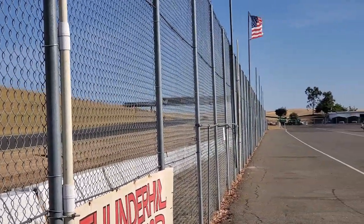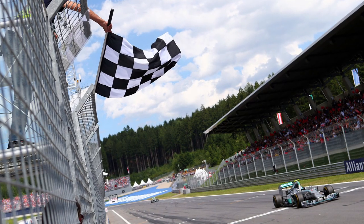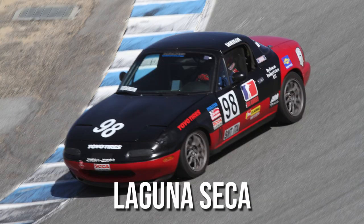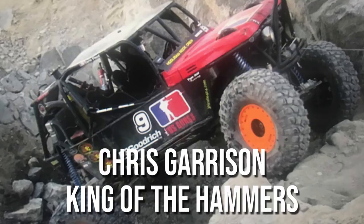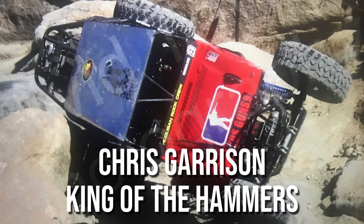Welcome back to Airborne Productions. If you couldn't tell already, racing is in our blood — everything from cars to go-karts to street bikes to flying high on motocross bikes. If it has wheels, odds are we will be racing it.